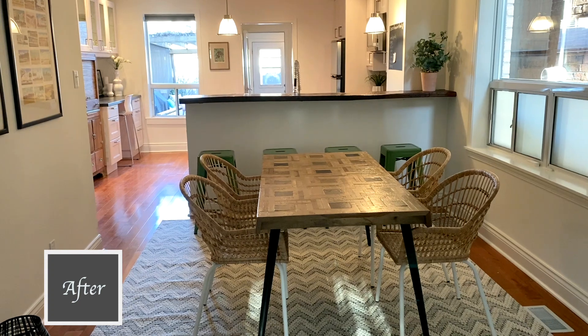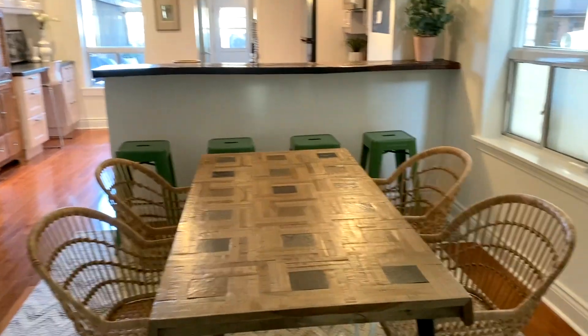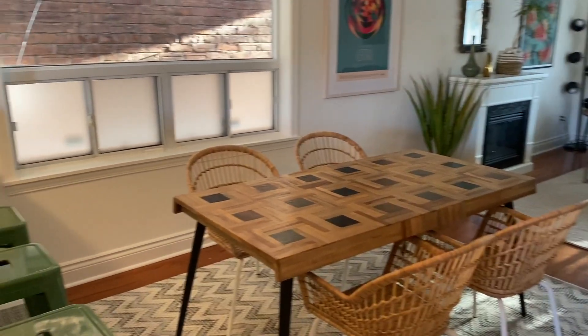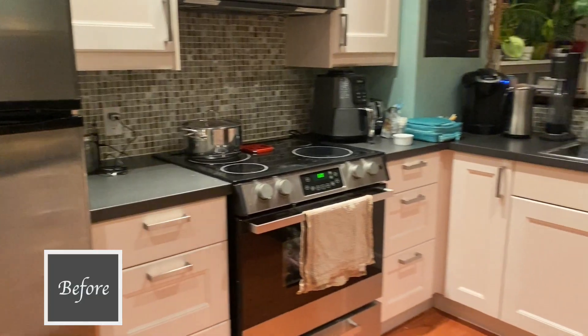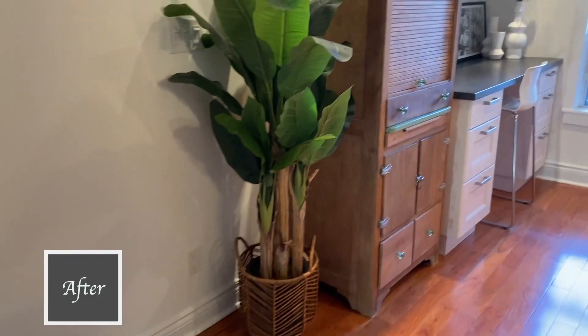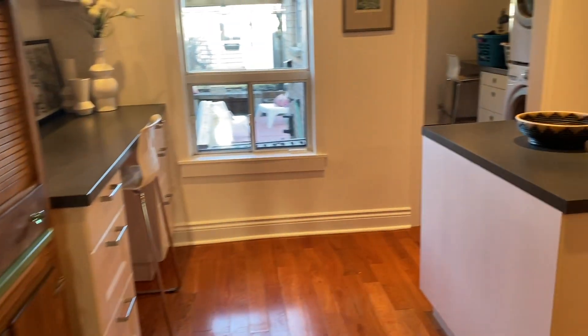After everything looks so much more open and bright and airy — it just looks less crowded, more spacious. It's really nice. Moving on to the kitchen: this is before, it's pretty messy. They really didn't do much different to the kitchen; it's just been tidied up.